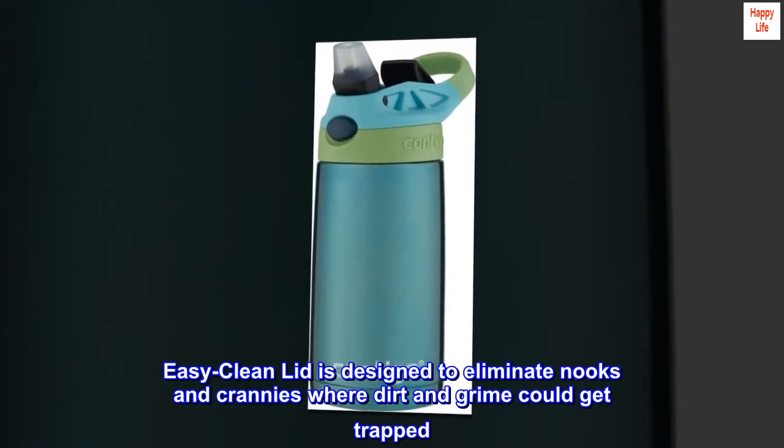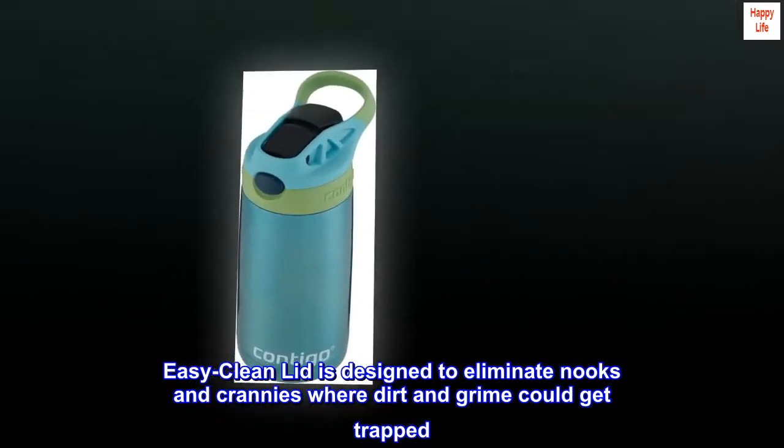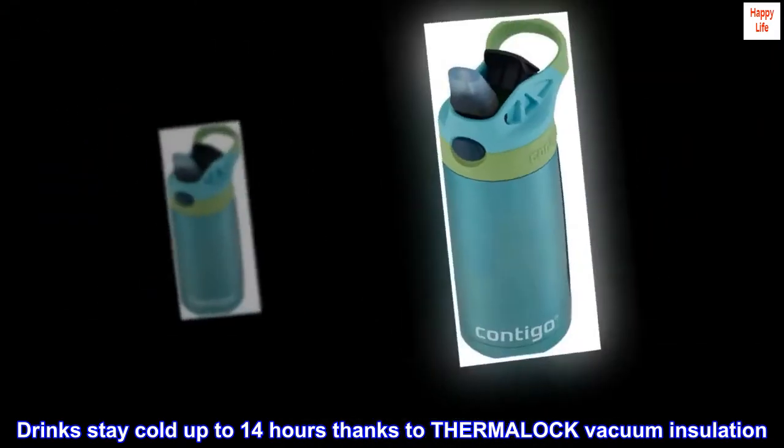Easy clean lid is designed to eliminate nooks and crannies where dirt and grime could get trapped. Drinks stay cold up to 14 hours thanks to THERMALOCK vacuum insulation.